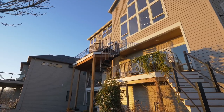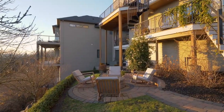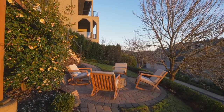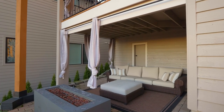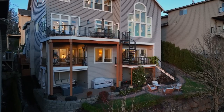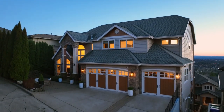Outside, you'll enjoy six outdoor seating areas, including easy access to the lower-level yard with a fire pit. Other features include a three-car garage with extensive built-ins, central vacuum and natural gas hookups for two decks.